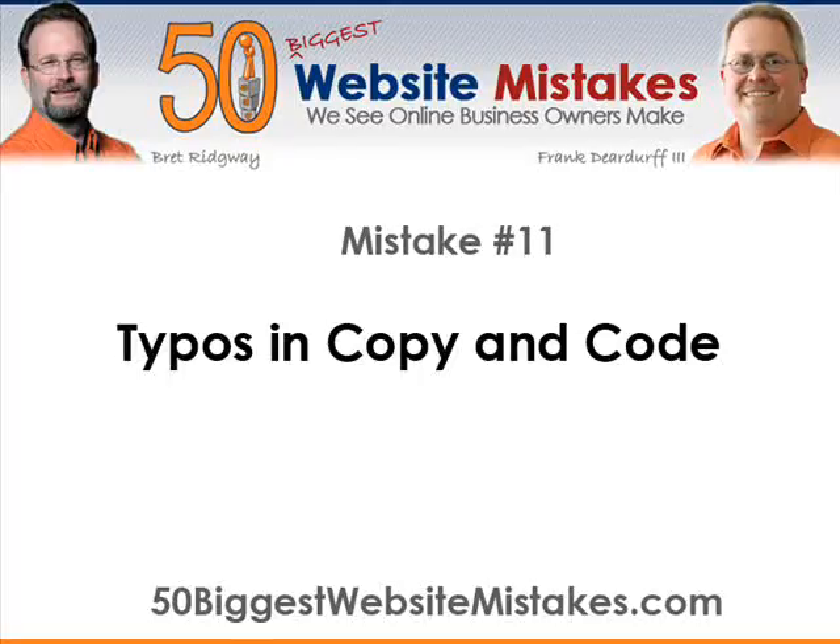Hi, this is Brett Ridgway with 50BiggestWebsiteMistakes.com, and today we're going to talk about mistake number 11: typos in copy and code. Typos, or typographical errors, are common since the beginning of the written word, and, of course, misspoken words as well.